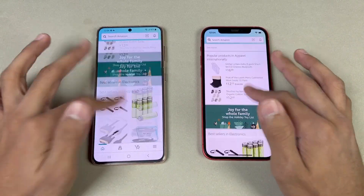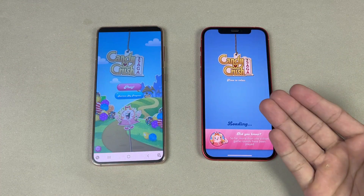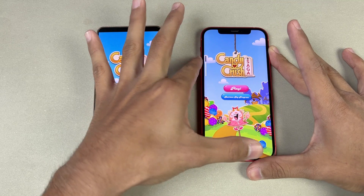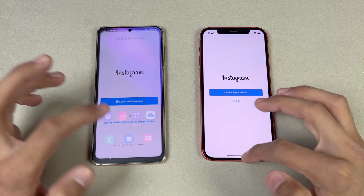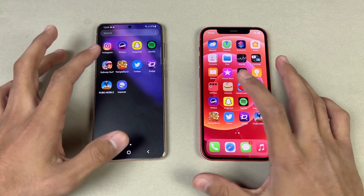The scrolling is smoother on the S21 compared to the iPhone 12. Now let's see Candy Crush — Apple A14 vs Exynos 2100 — faster on the S21 compared to the iPhone 12. We have dual speakers. Now let's open Instagram — exactly the same. Pinout loads a bit faster on the S21 compared to the iPhone 12.